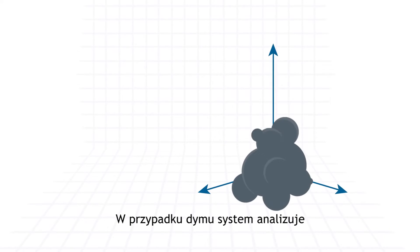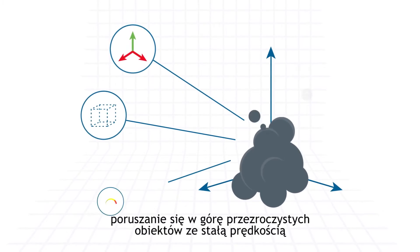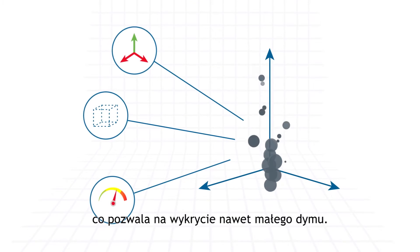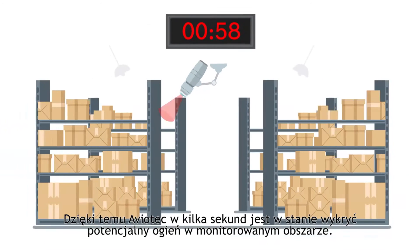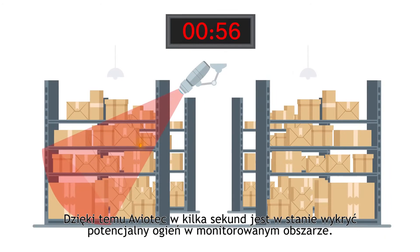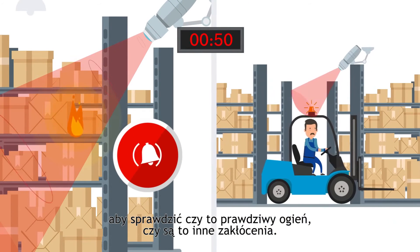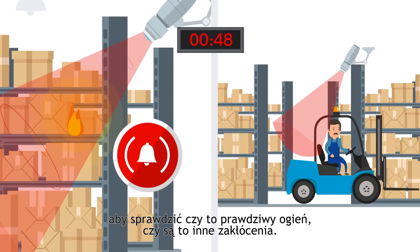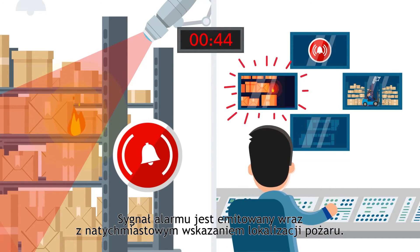The same for smoke. The system analyzes the upward movement of transparent objects at constant speed, enabling the detection even of fine smoke. Within a few seconds, Aviotech can detect a potential fire in the monitored area. It needs another few seconds to verify a real fire and to distinguish it from disturbances. An alarm signal is issued, immediately pinpointing the location of the fire.